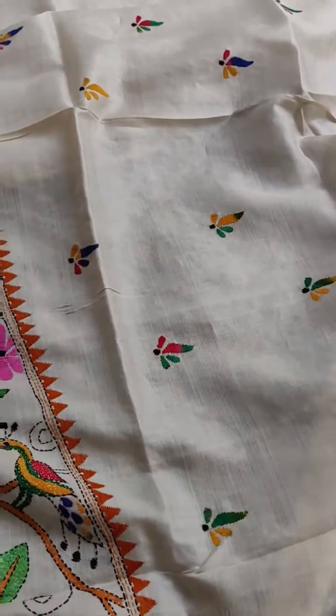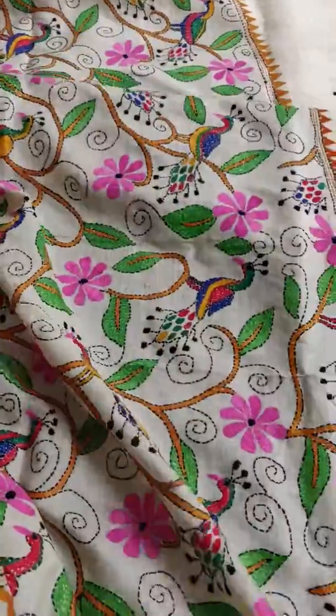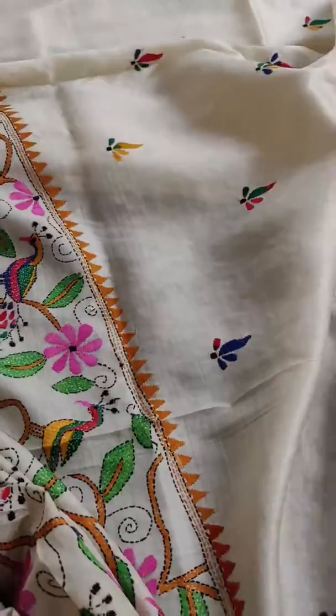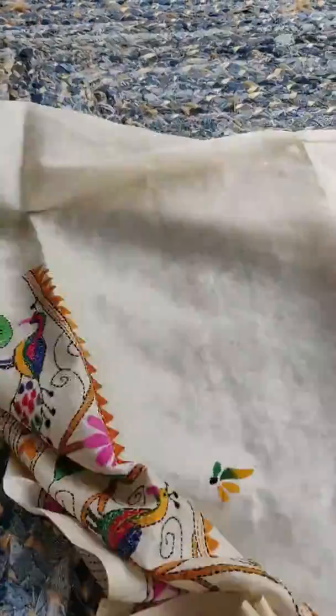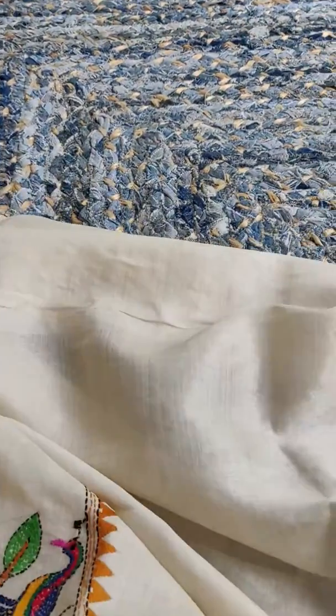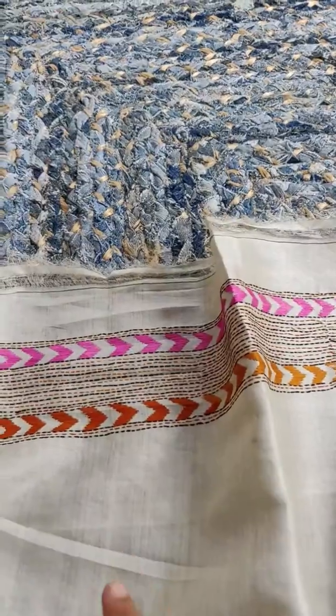The upper will have booties, the pallu will be like this. The blouse is plain, just border.